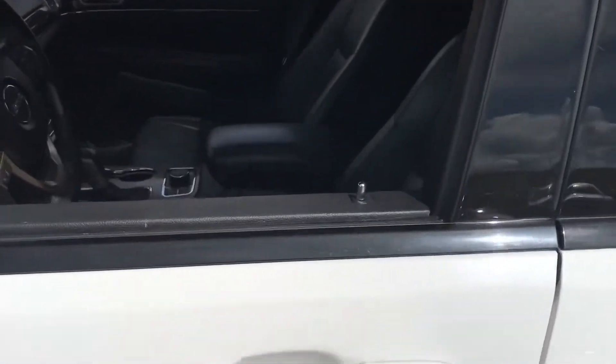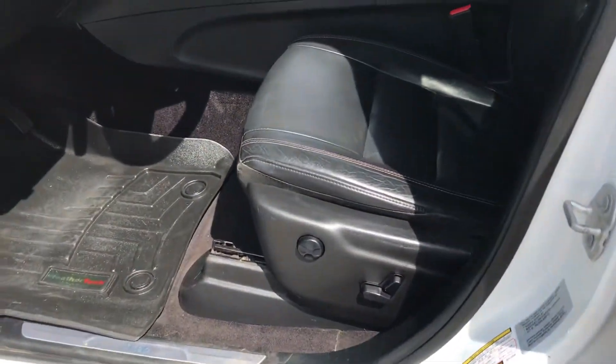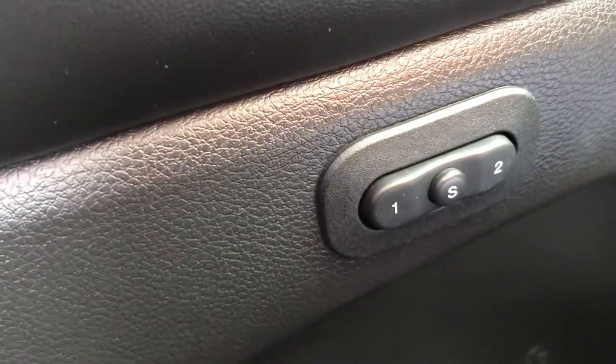You've got the proximity entry right there, as you can really see. And your power seats — two-position memory on the power seats.